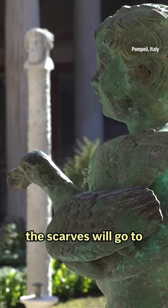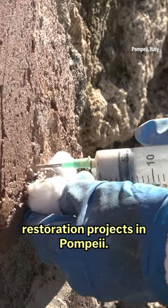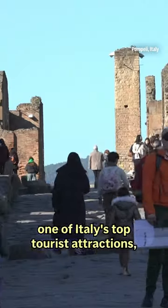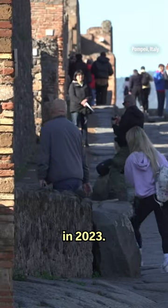Half the earnings from the sale of the scarves will go to restoration projects in Pompeii. The ruins of Pompeii remain one of Italy's top tourist attractions, with nearly 4 million visitors in 2023.